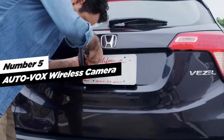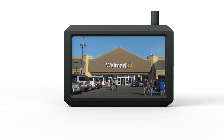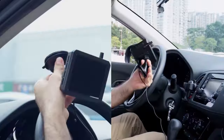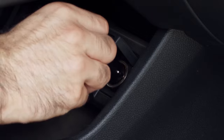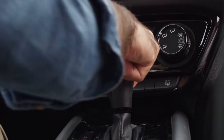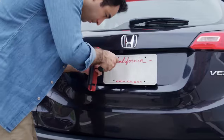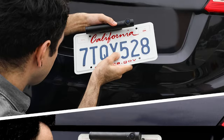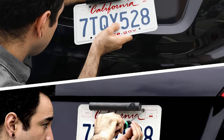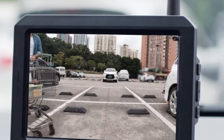At number five, we have AutoVox Wireless Backup Camera for Car, a revolutionary solution that simplifies installation and elevates your driving safety. With this innovative system, you can have a backup camera up and running on your truck in just three minutes, with no need for drilling, wiring, or tapping into reverse lights. This user-friendly setup allows everyone to install it effortlessly using just a screwdriver. The camera seamlessly attaches to the top or bottom of any standard U.S. license plate frame, ensuring a clean and unobtrusive appearance.